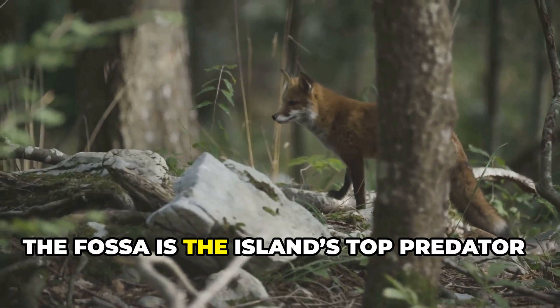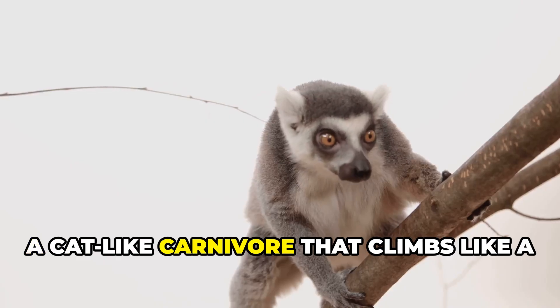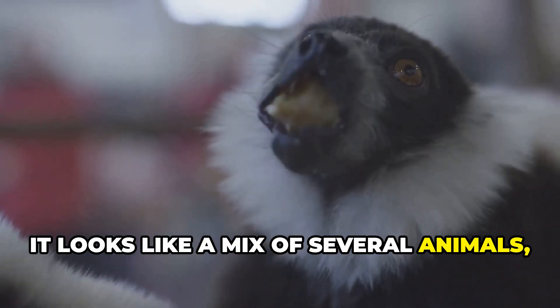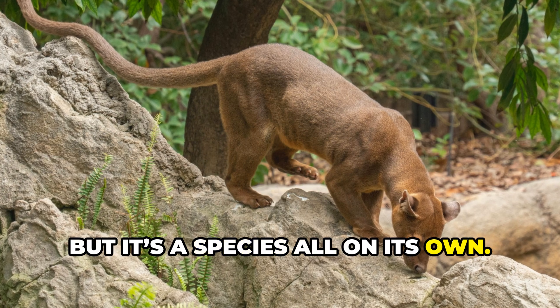In Madagascar, the fossa is the island's top predator — a cat-like carnivore that climbs like a lemur and hunts like a jaguar. It looks like a mix of several animals, but it's a species all on its own.